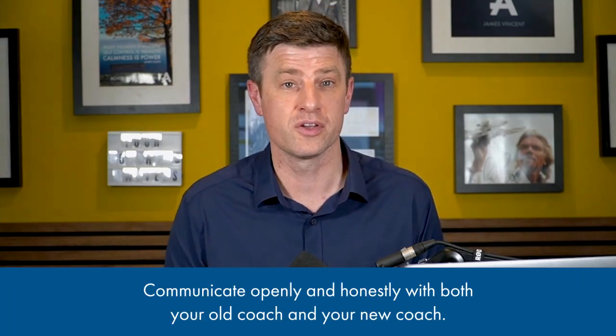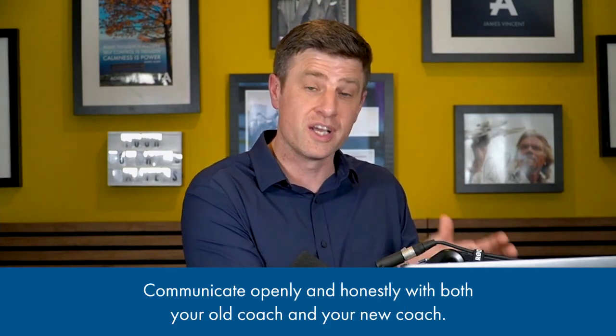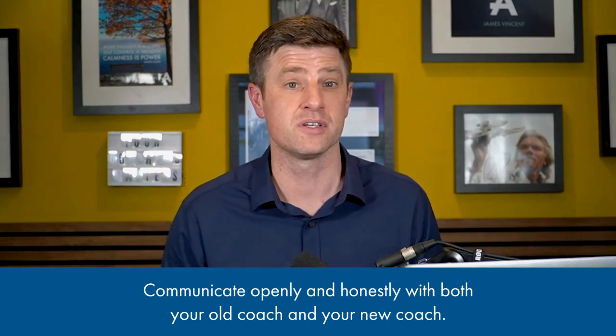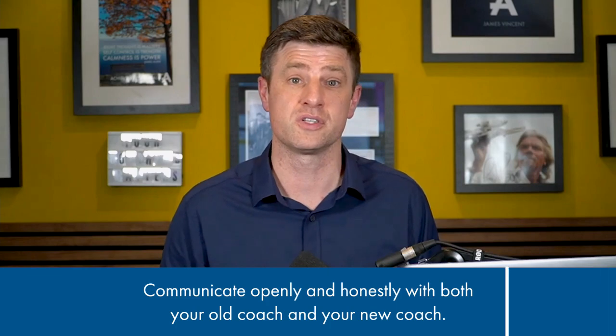What will happen if you need to change coaches? If you need to change coaches during the coaching process, it's really important to communicate openly and honestly with both your current coach and the new coach. Your current coach may be able to recommend a new coach that's a better fit for your needs, or might be able to provide feedback to the new coach to help them understand your goals and progress.